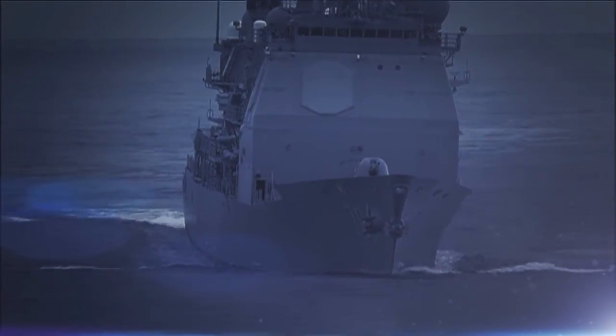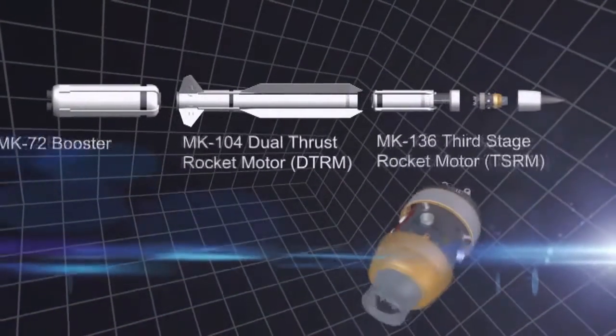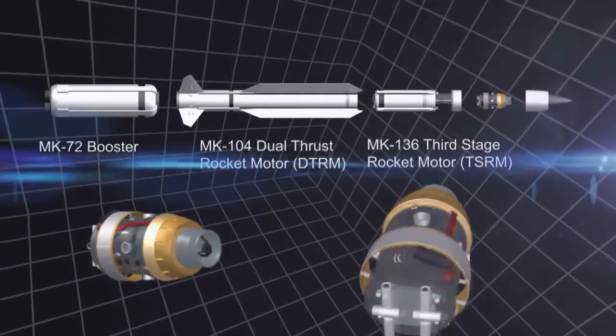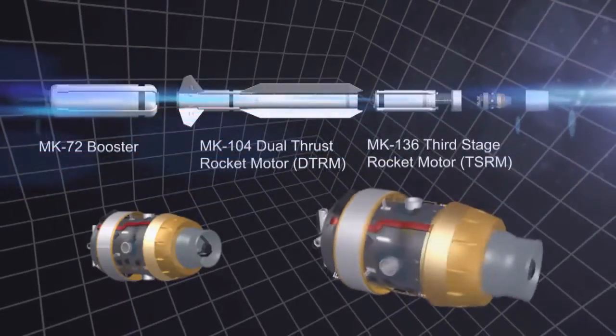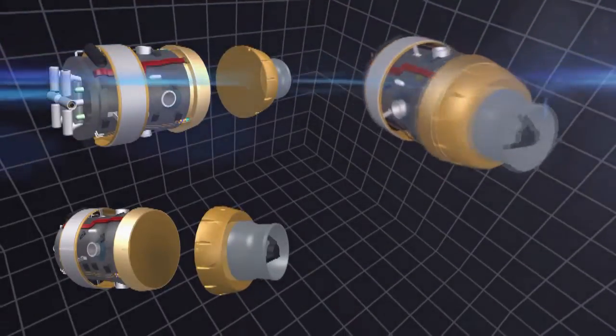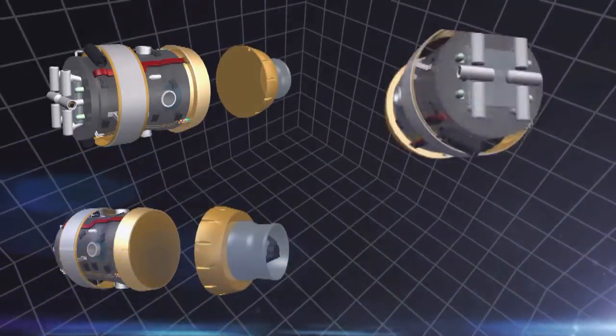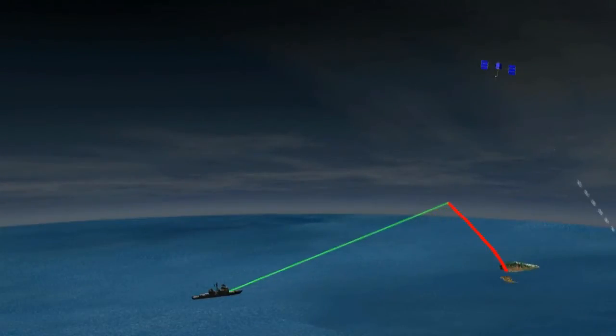The second-generation system also includes a more advanced missile, the SM-3 Block 1B. This SM-3 Block 1B missile includes an upgraded kill vehicle with improved engine, seeker, and processor. The two-color infrared seeker improves sensitivity for longer-range threats, high-speed processing for multiple targets, and robust performance against more sophisticated threats.